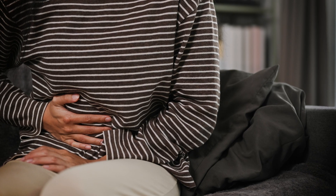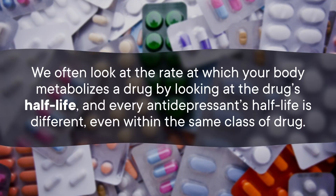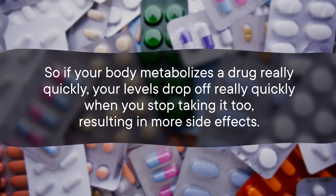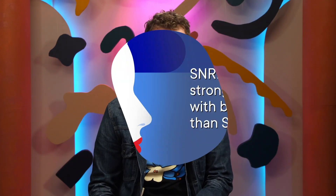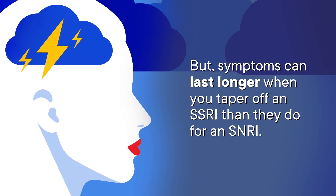There are some relationships that do make sense — gastric symptoms especially. Serotonin is involved in digestion as well as mood regulation, so a sudden change in serotonin levels can upset your stomach. One of the bigger factors in symptom severity is how long the medication sticks around in your system — the drug's half-life. Every antidepressant's half-life is different, even within the same class of drugs. If your body metabolizes a drug really quickly, your levels drop off quickly when you stop, resulting in more side effects. SNRIs are more strongly associated with brain zaps than SSRIs, but symptoms can last longer when tapering off an SSRI.